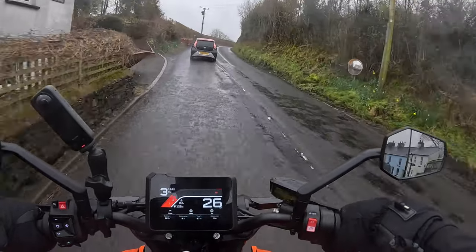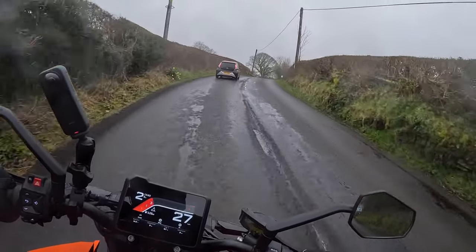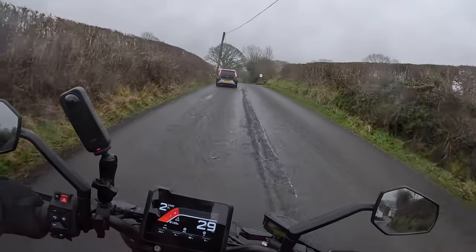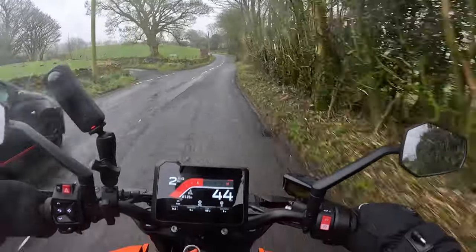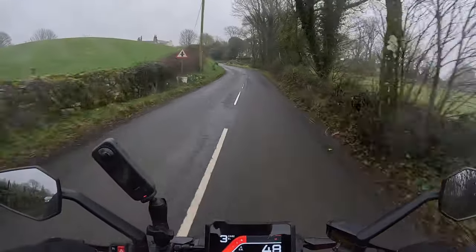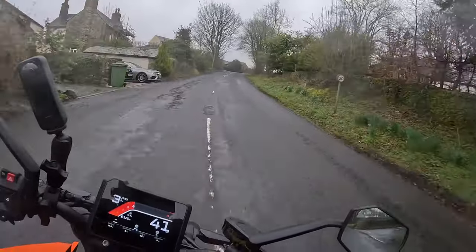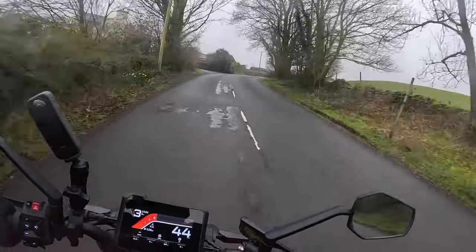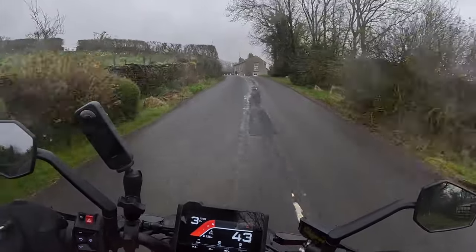Getting back to the bike - I do like the dashboard, very similar if not identical to the 890 Adventure R that I've got. I do like the more modern dashboards that they have compared to the 890 Duke, as they like the old style dash.